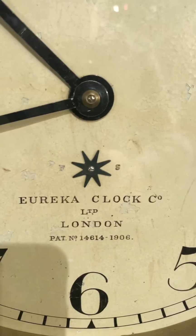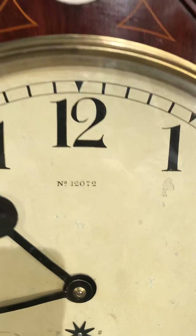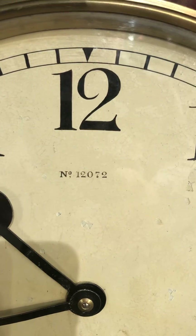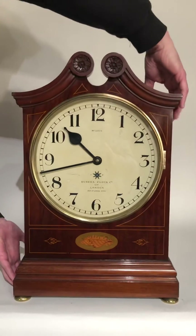The dial also features a slow/fast adjustment, a patent date, a location of London, and a production number. What I really want to show you is the movement in the back of this clock.